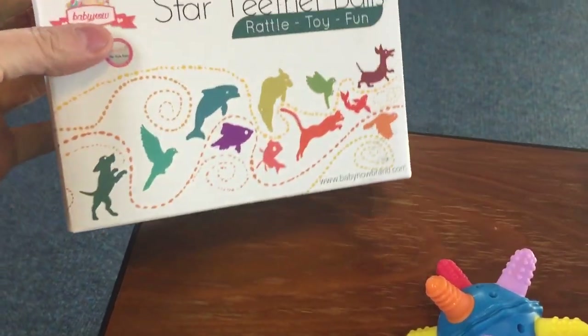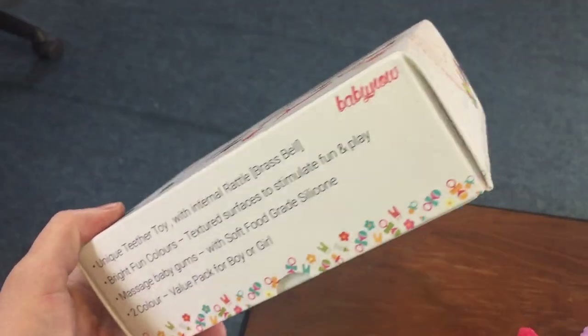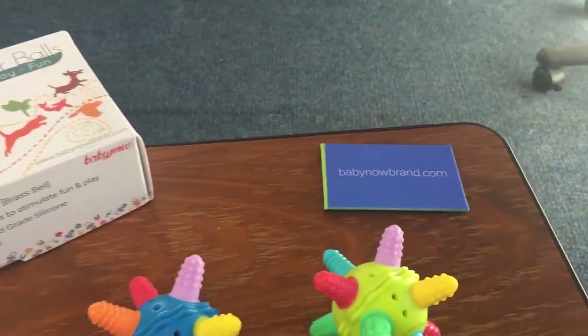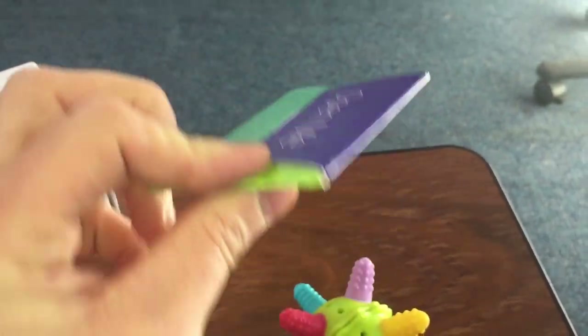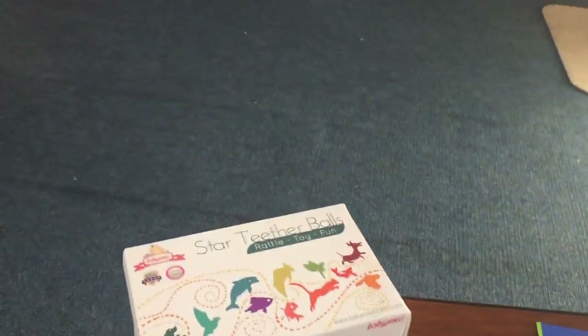It comes in a beautiful gift box, as you can see here — nice design on it, perfect for a gift. It's got all the details on it included as well. You have your little insert card, which has our contact details, and there's a warranty card inside if you have any issue.